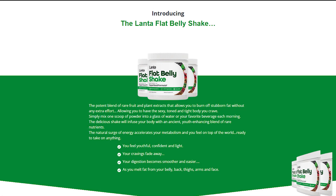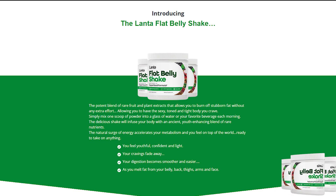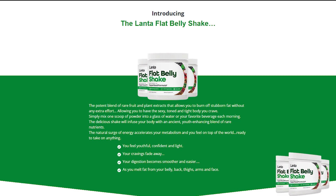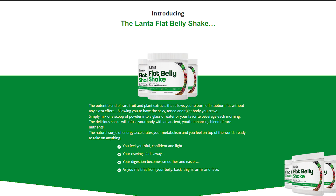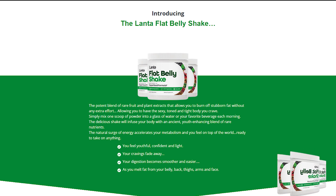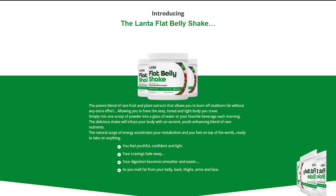Hey everybody, what's up? My name is Leah and today I'm recording a quick video because I have some very important info to talk to you guys about the Lanta Flat Belly Shake. Stay tuned until the end of this video because I'm gonna make it quick, but I just have some really important information that I must share with you guys.